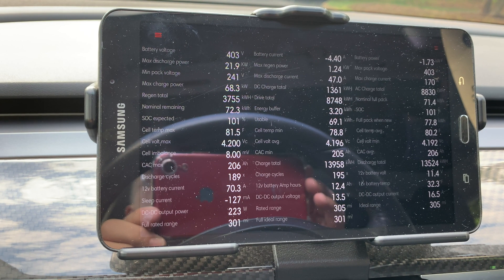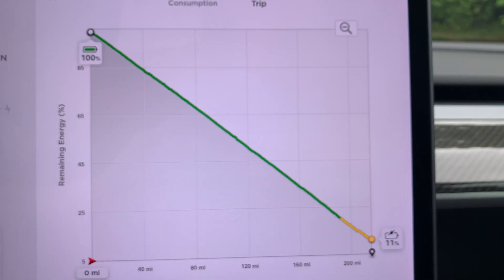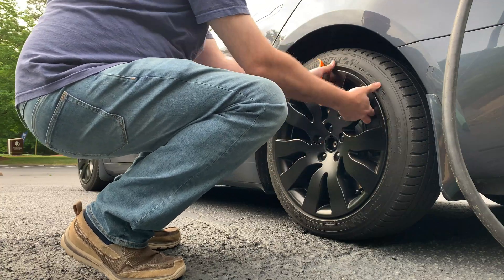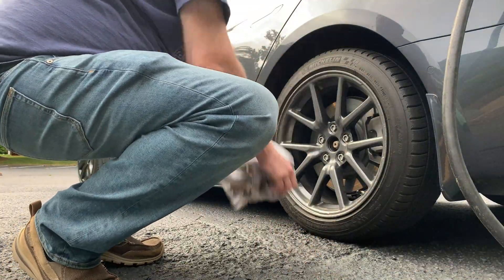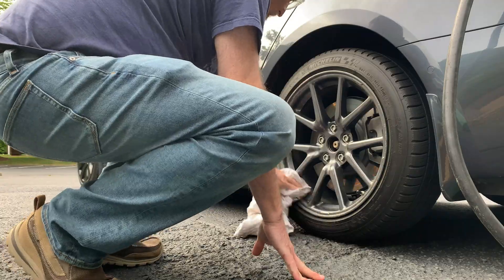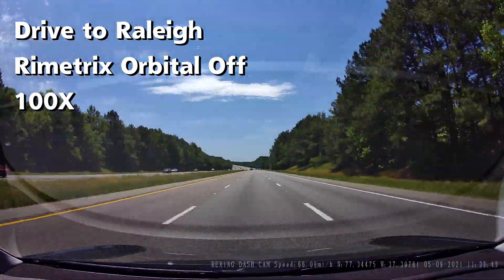Here is a view of the ScanMyTesla battery signal page. The Tesla trip screen shows an estimated 11% when arriving at the destination. I also removed the orbital wheel covers and put them in the trunk. I adjusted the Tesla service page to change the wheel configuration to an 18-inch wheel without the aero cover.